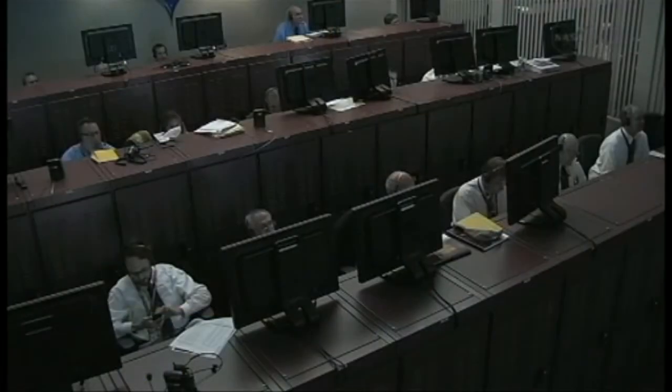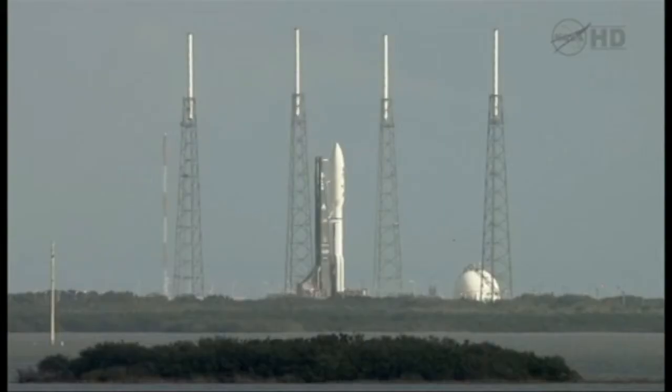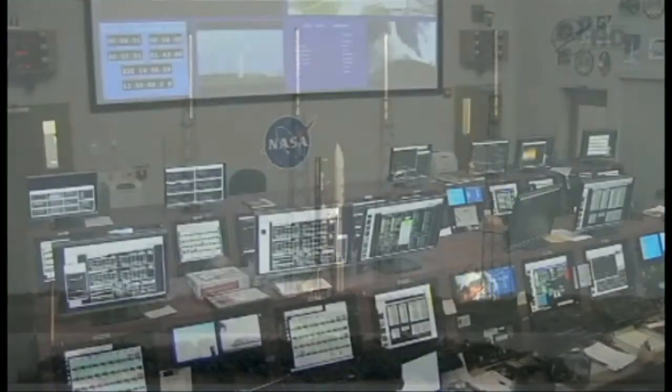The team is ready to release the hold at T-minus 4 minutes. Status check to proceed with terminal count. Atlas systems: propulsion, go. Hydraulics, go. Pneumatics, go. LO2, go. Water, go.